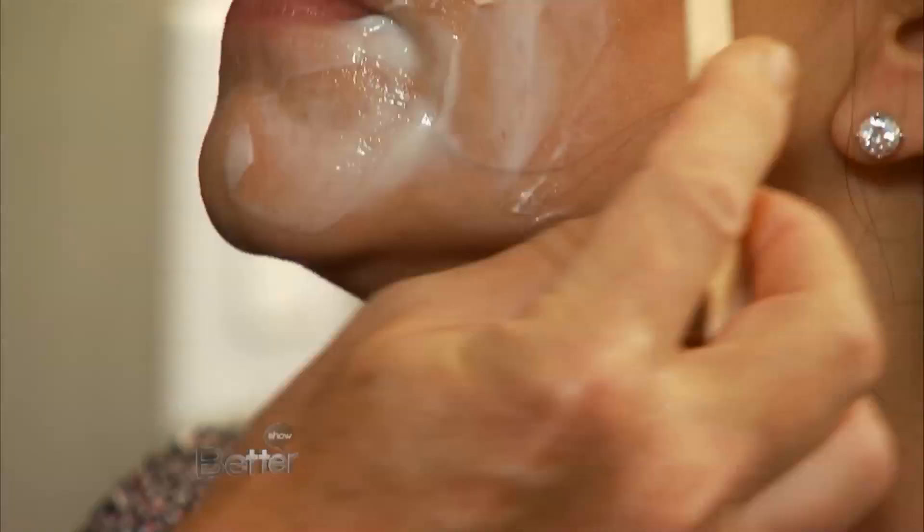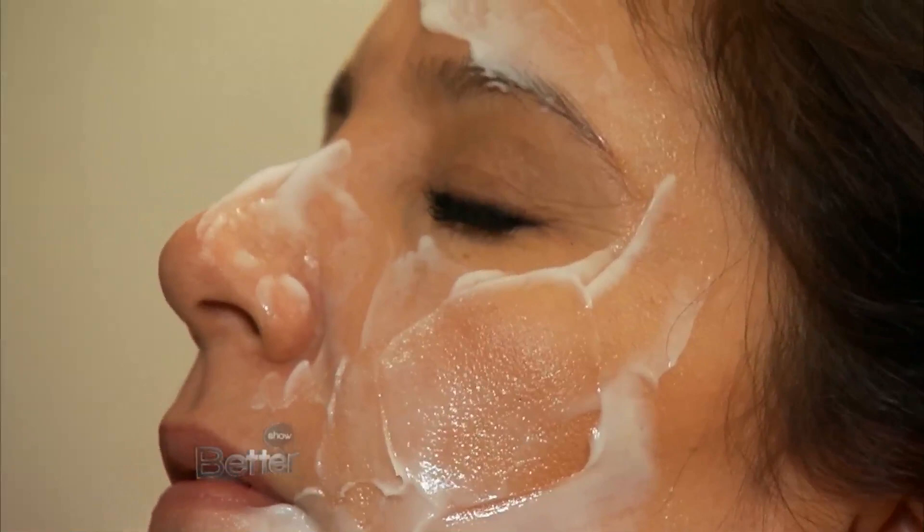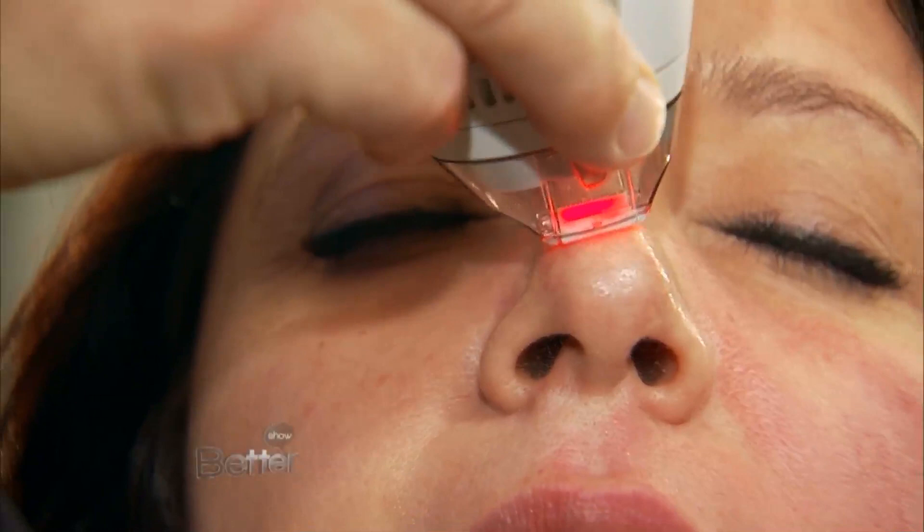You numbed the patient — and that's because the laser does sting a little bit. It feels like a rubber band — like somebody snapped a not-so-nice rubber band. So you have to numb the skin. What is she going to look like a day from now, a week from now, a month from now? Take us through the different phases.